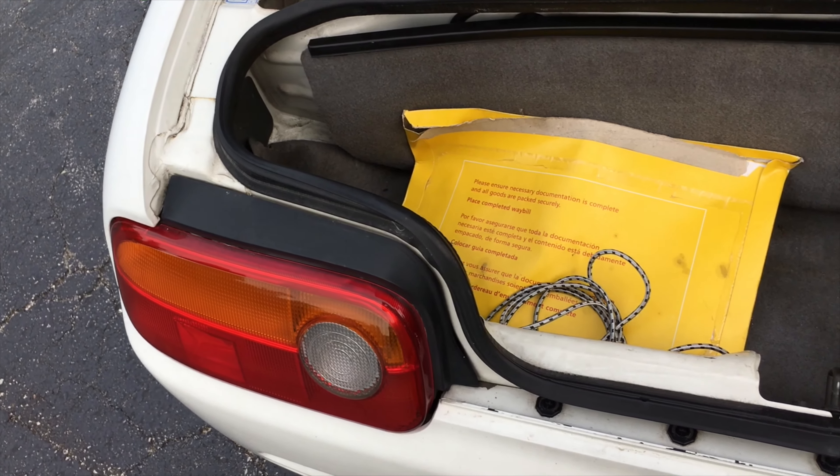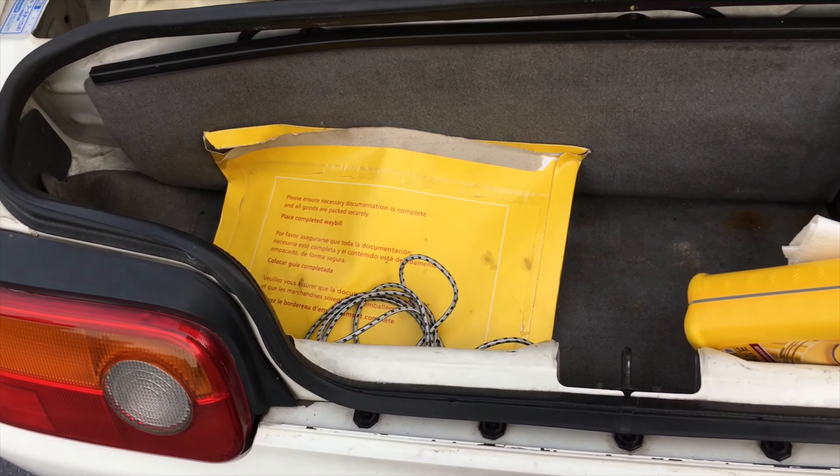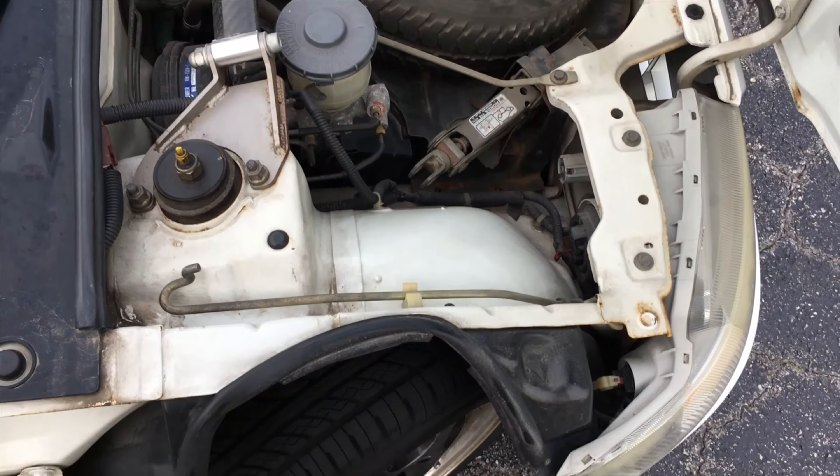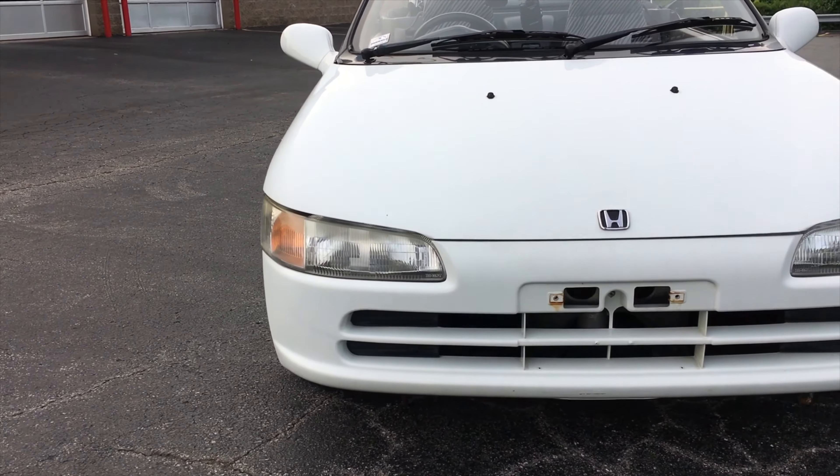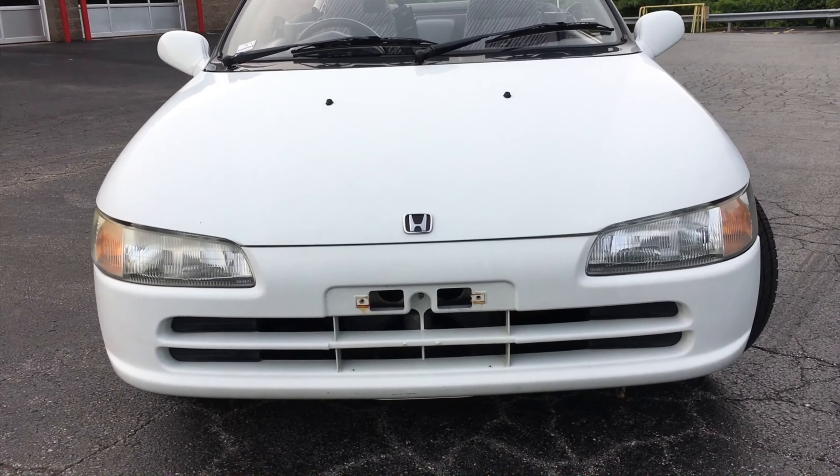You do get an actual trunk, if you can call it that — there's a space designated as the trunk. The front trunk, or frunk, isn't really useful because that's where the spare tire is. The looks of this car I go back and forth on. It's tiny, but it has little traces of Civic in it — especially around the headlights. It does have a manual soft top, but this car really isn't made for top-up driving.